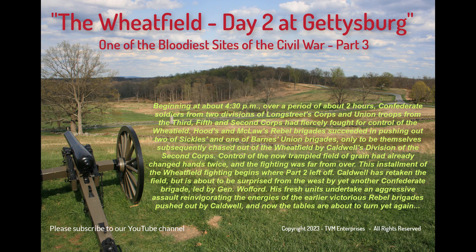Hood's and McLaws's rebel brigades succeeded in pushing out two of Sickles's and one of Barnes's Union brigades, only to be themselves subsequently chased out of the wheat field by Caldwell's division of II Corps. Control of the now-trampled field of grain had already changed hands twice, and the fighting was far from over.